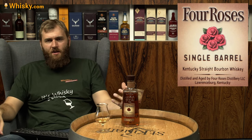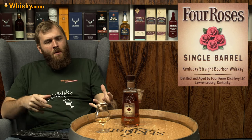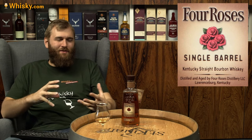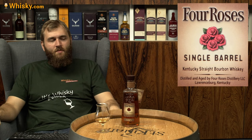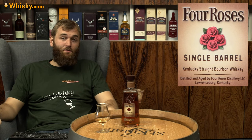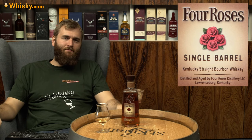But that's the beauty of a single barrel — they have a consistent character, but every time you get something a little different, a little nuanced, something new that might be attractive to you. So that was it — thank you very much for watching, and see you next time.